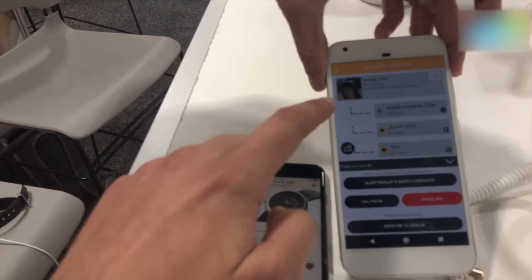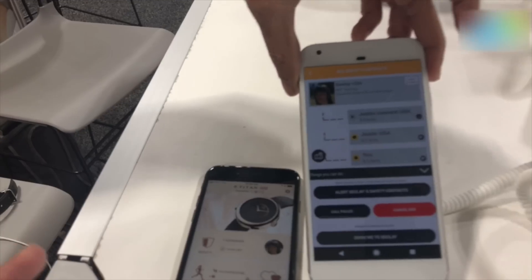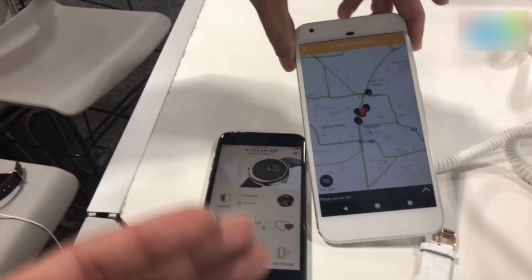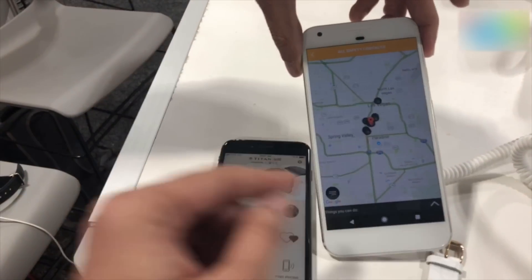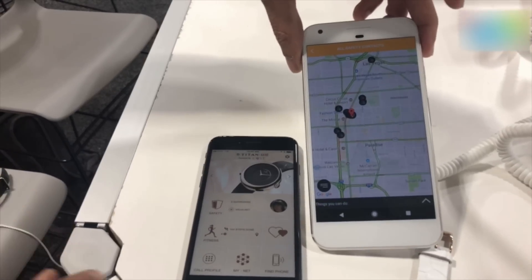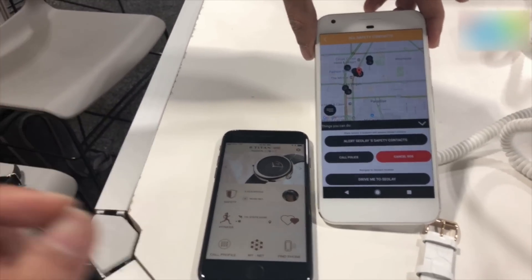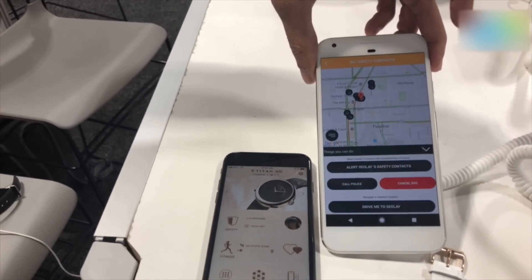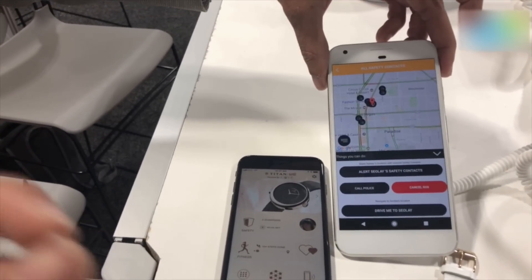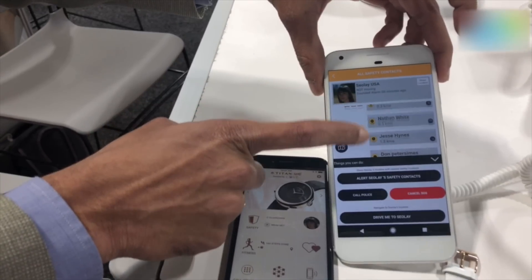You also get a distance — for example, Justin out here is the emergency contact who is 0.1 kilometers away. That's a very interesting way to show all the contacts, and you get a map of how far they are. The app actually creates a mesh of contacts — not only your contacts, not only the person who's asking for help's contacts, but their contacts as well — and then you can probably find a contact which is closest to the person asking for help.